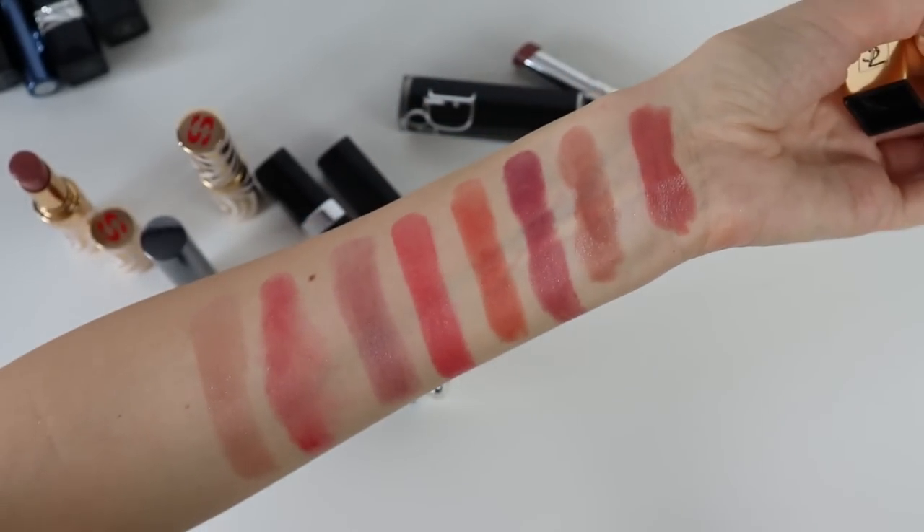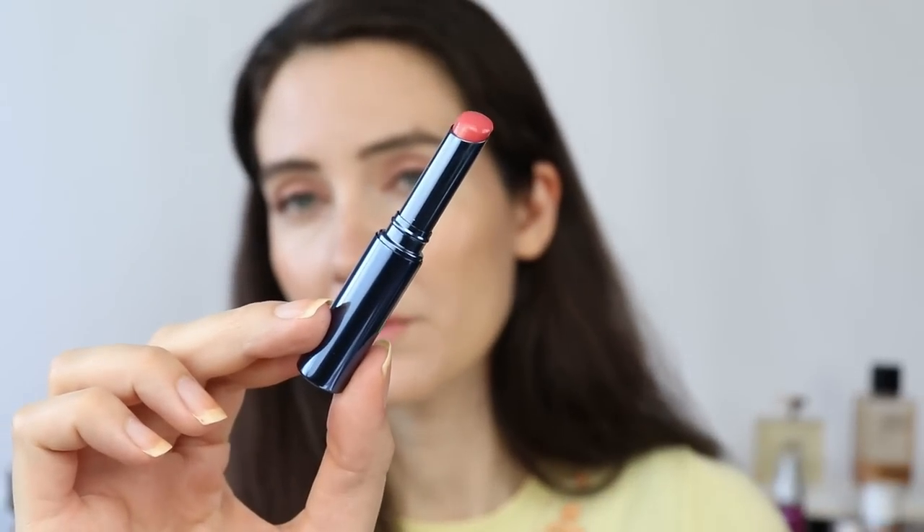Now starting with the lip swatches. First is the new limited edition color of the Chanel Rouge Coco Bloom, then moving on to the Chantecaille Beach Rose lip balm. It feels very moisturizing and comfortable on the lips, non-sticky, doesn't last a long time — but that's to be expected from a lip balm. It's a very nice product if you're a fan of Chantecaille.